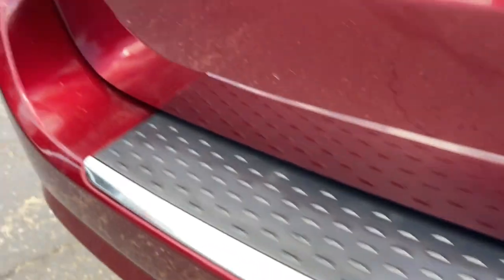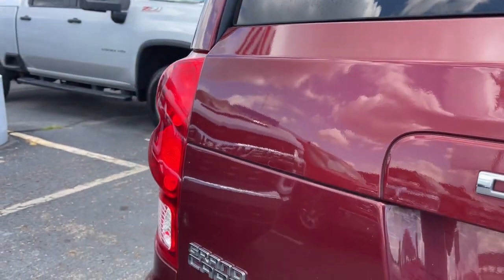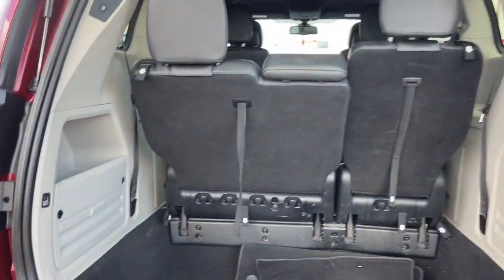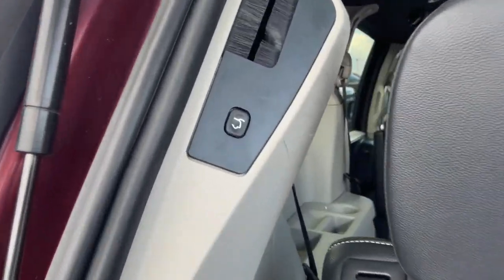These are just some of the great options this vehicle comes with: keyless entry, backup camera, fog lamps, power liftgate, dual-zone AC, aluminum wheels, third-row seat, leather-wrapped steering wheel, electronic stability control, and power driver seat.